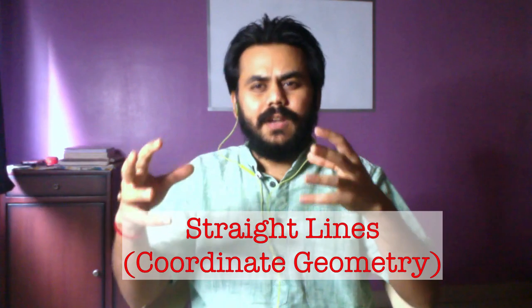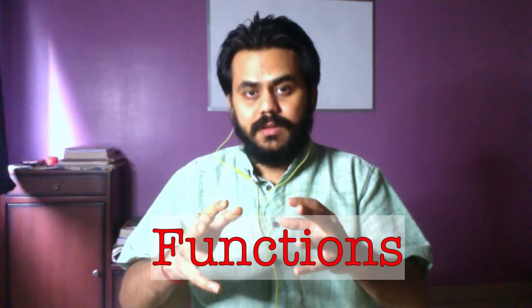The next topic is coordinate geometry and straight lines. After that is functions — questions on functions related to the period of a function, range, domain, codomain, and whether the function is onto, into, surjective, bijective, or injective.